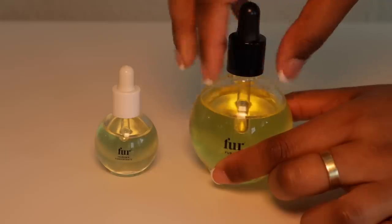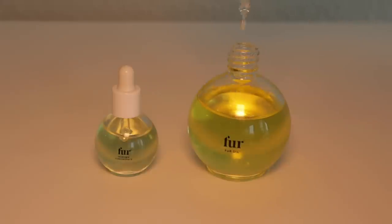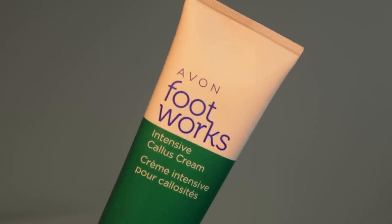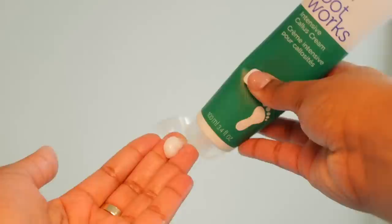Next I'm working on the rest of my body care. I'm using the Vanish PFB for my bikini area — I just roll this in the direction of my hair growth. Then I go in with my fur oil and use their ingrown concentrate on any ingrowns that I have. I'm also going to go in with some foot cream — this is the best if your feet are dry. Just lather this on, put some socks on, and your feet will be really soft the next day.